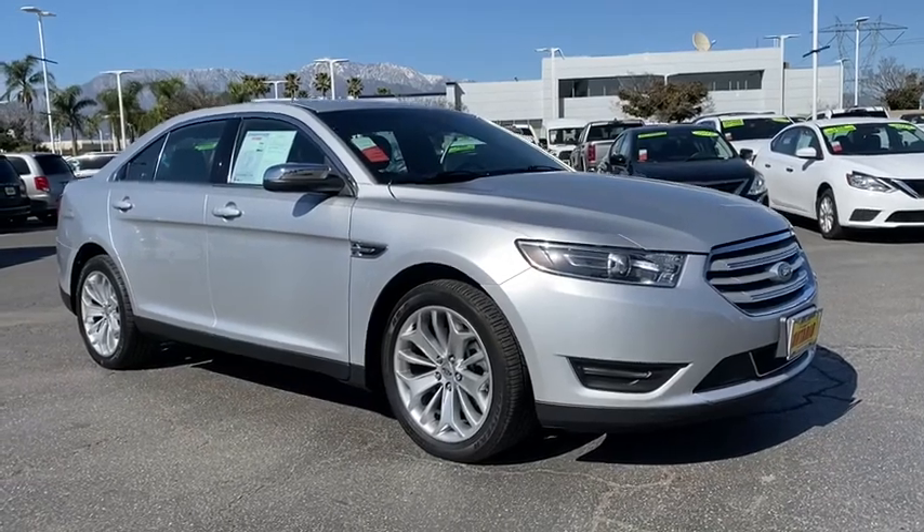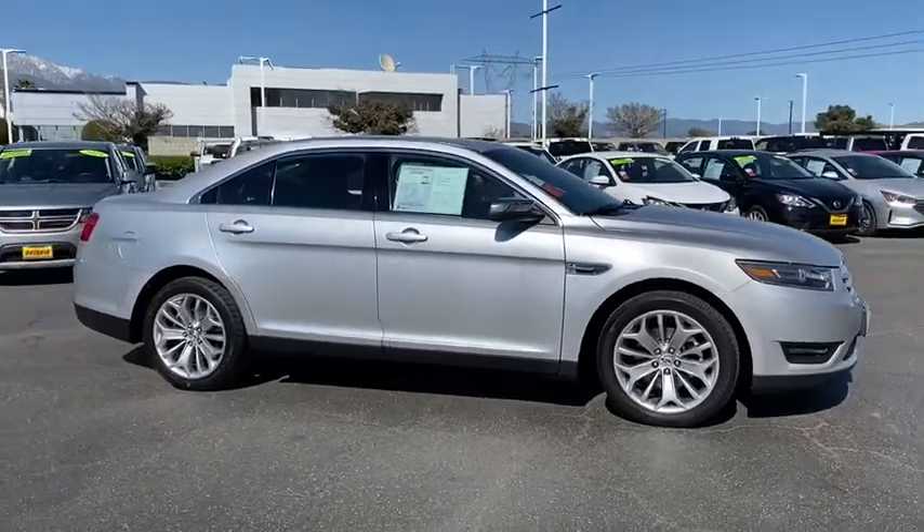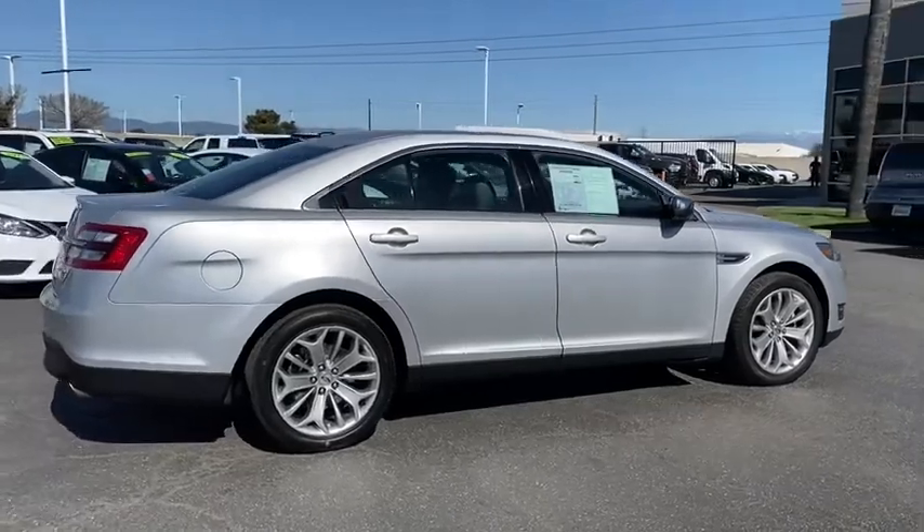Come test drive the 2019 Ford Taurus. This is it. Crafted by an obsessive engineering and design team, the Taurus was created to compete with some of the world's best.